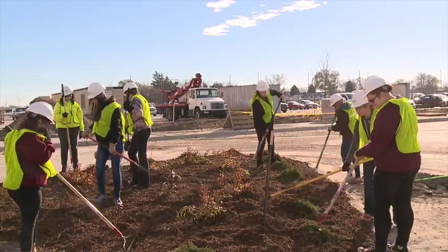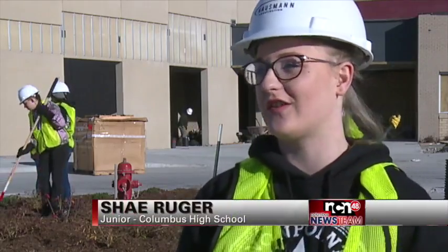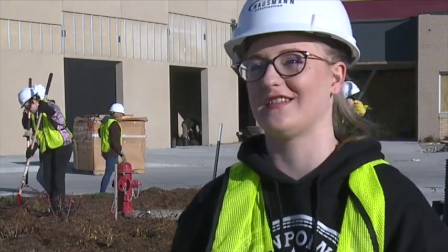Yeah, it's really interesting because it's so big. It's such a big place. I think it's going to be awesome. It looks really interesting, and it looks like it's going to be nice inside.